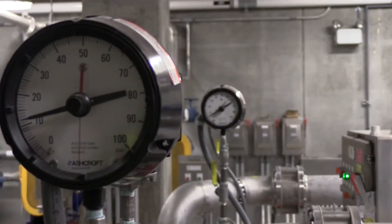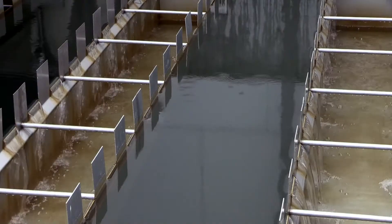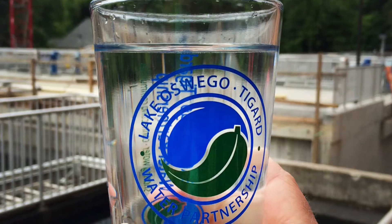Let's take a look inside the treatment plant to learn how operators use the latest technologies to produce and deliver consistently high-quality, great-tasting drinking water.